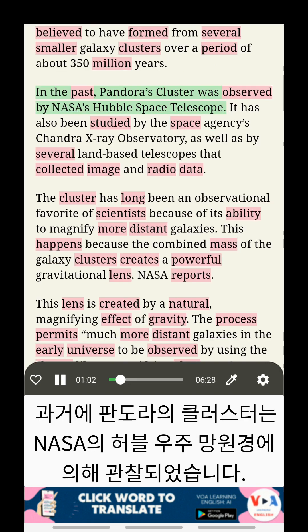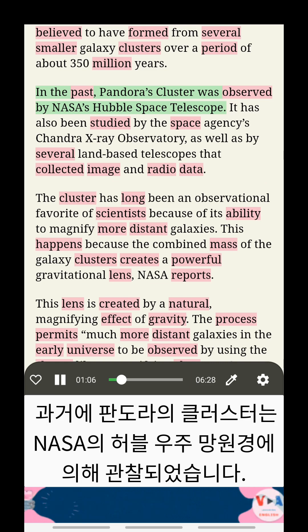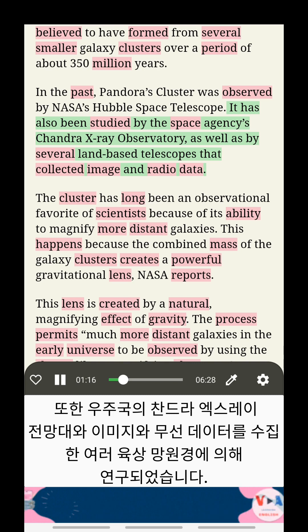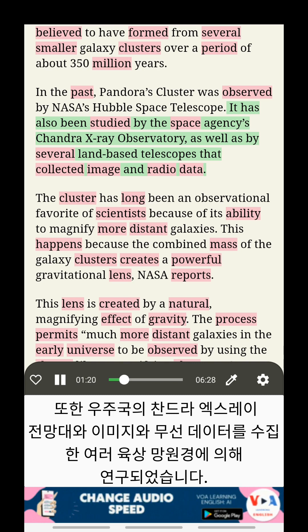In the past, Pandora's Cluster was observed by NASA's Hubble Space Telescope. It has also been studied by the Space Agency's Chandra X-ray Observatory, as well as by several land-based telescopes that collected image and radio data.